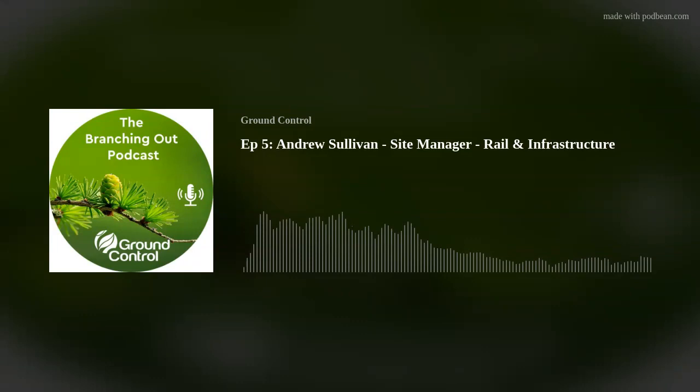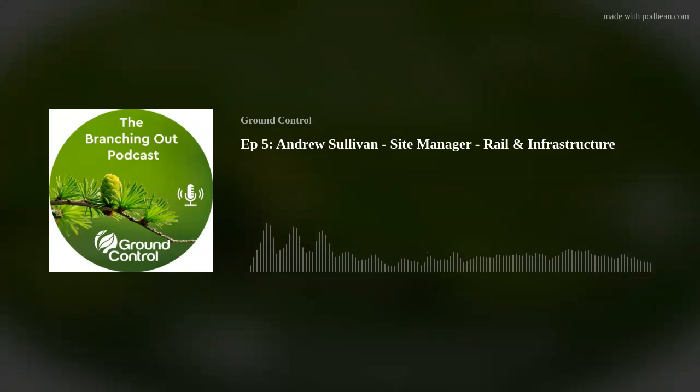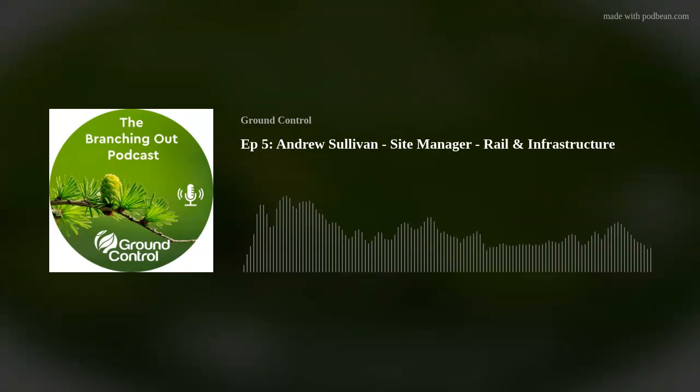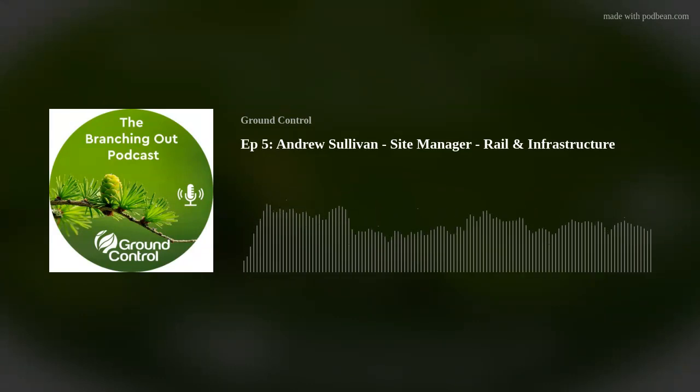So Andrew, thanks so much for being on the podcast. If you would, just introduce yourself — who are you and what's your role? My name's Andy Sullivan and I'm the site manager and COS for Ground Control's Mechanised Division, shorthanded to GC Mech.